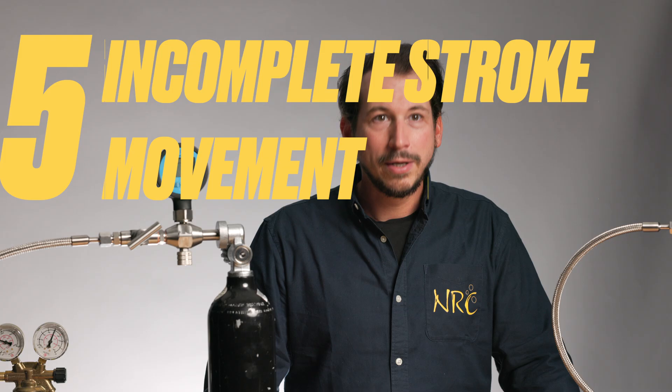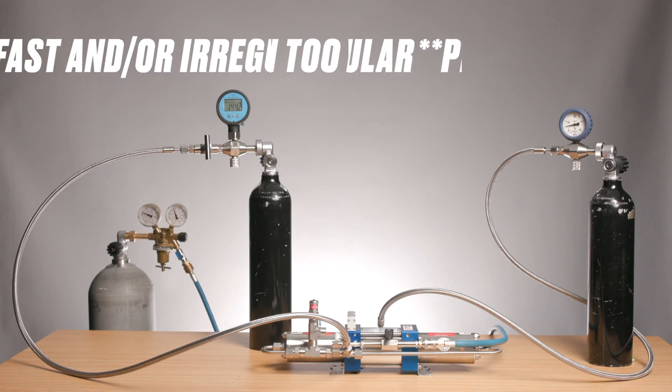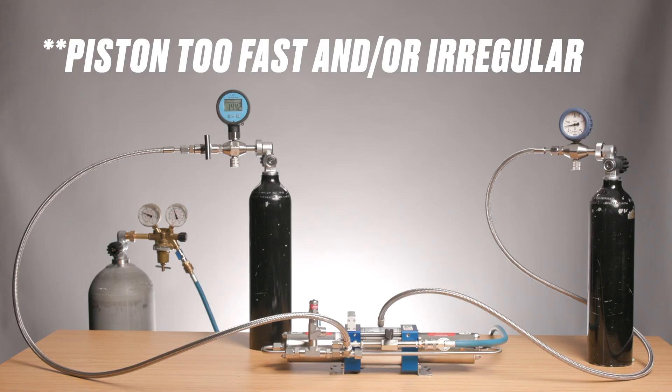Finally, the booster pump may not be completing its full stroke. If you hear the piston cycling too fast or not moving properly, the problem is likely the switch-over valve or pistons. Also send the booster for repair to a service station.